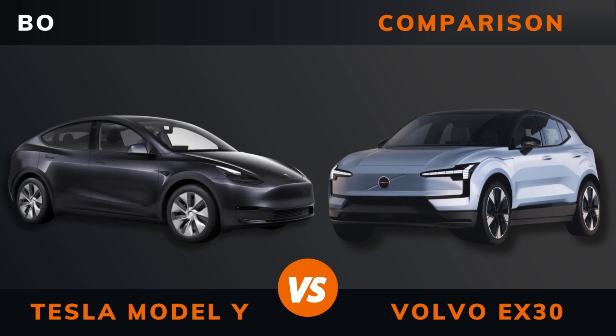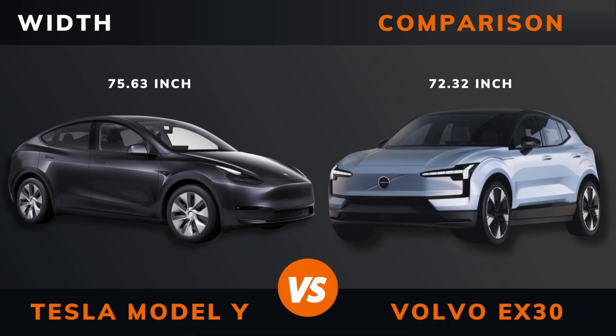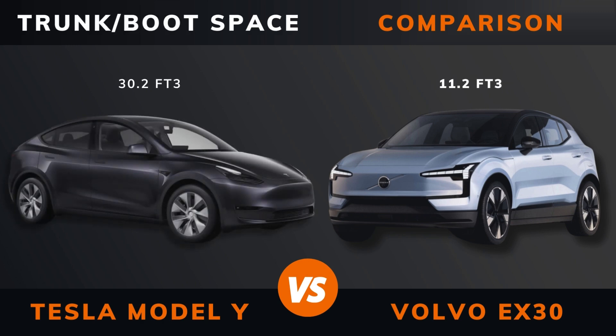Body type, length, width, height, wheelbase, weight, trunk and boot space, trunk space.